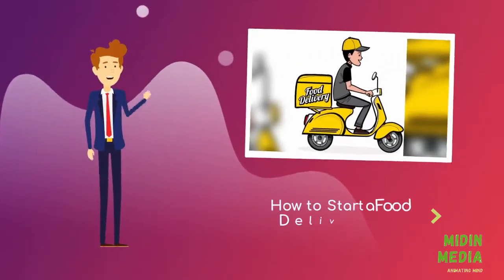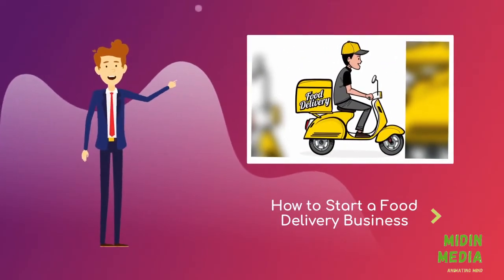Hi there, are you wondering how to start a food delivery business? Food delivery businesses are a popular and fast-growing field. These businesses typically thrive in college towns and large cities.